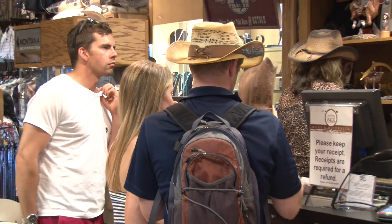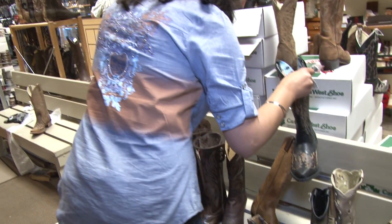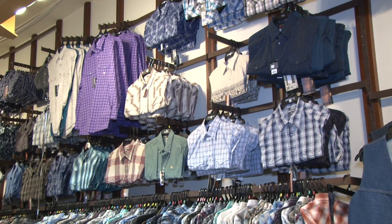So what do most people look for when they come into Riley McCormick? They look for authentic Western clothing and the latest Western fashions. So for a cowboy, you definitely need your cowboy hat. What else? Need your hat, need your boots, need your shirt, belt and a buckle.